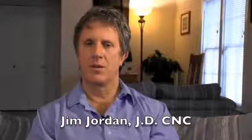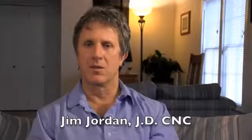Hi, I'm Jim Jordan, Certified Nutritional Consultant, speaking to you from Ashland, Oregon. I've been in the healthcare field for 15 years, doing a variety of assessments for people.